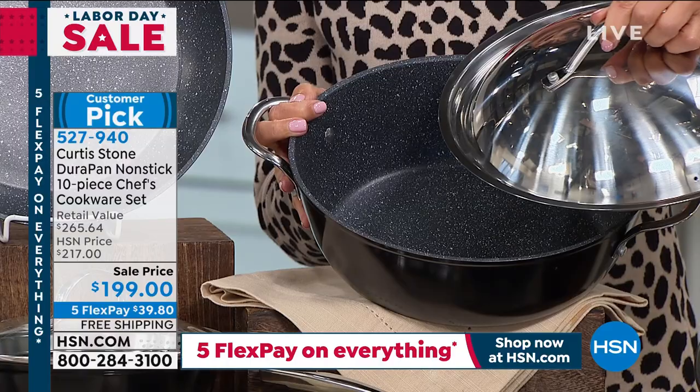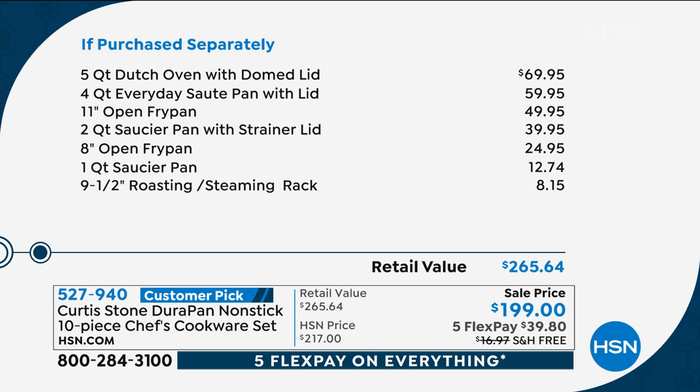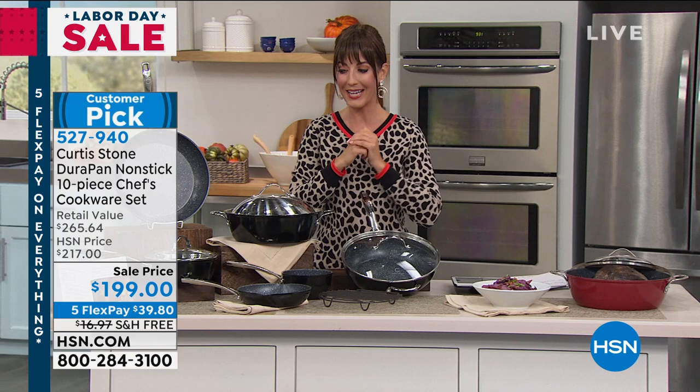We're going to give you everything you see here including the oven rack. If you were to purchase separately: the dutch oven is $69.95, the saute pan with lid is another $59, and then the fry pans are $49, $39, $25 — it just keeps adding up. You could spend $265 for this set. Today we're going to get it out to you at 65% off our regular retail price. It's a wonderful way to start your collection.